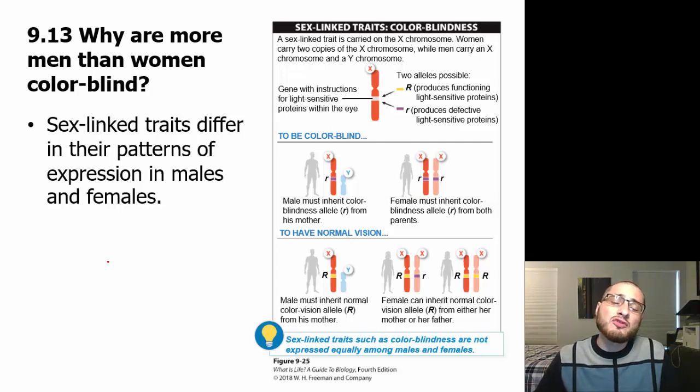Remember, we have 22 autosomal chromosomes that come in pairs — 22 from our mother and 22 from our father. Then our sex chromosomes: you get one from your mother and one from your father, and that is going to make up whether you are female or male.